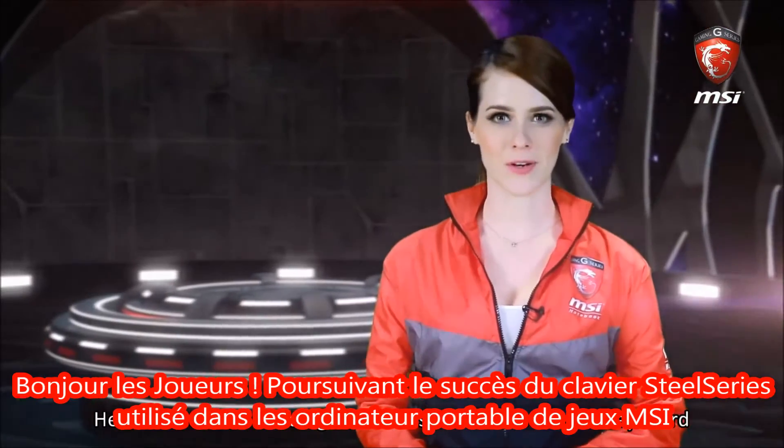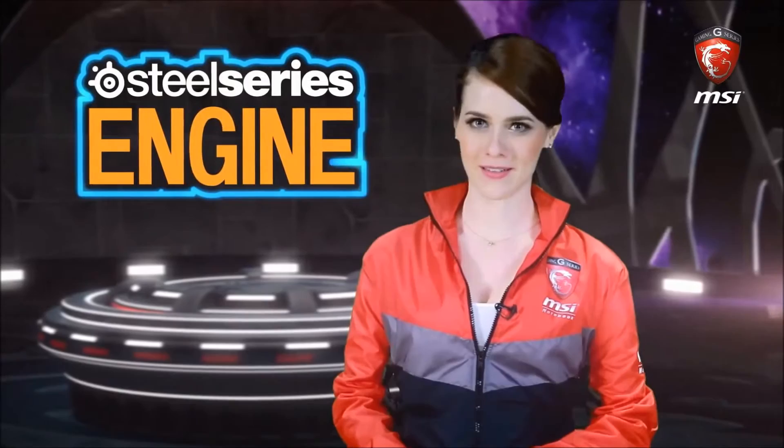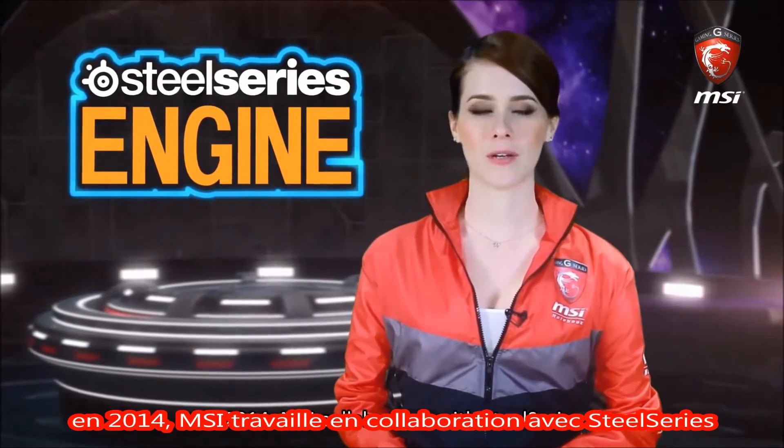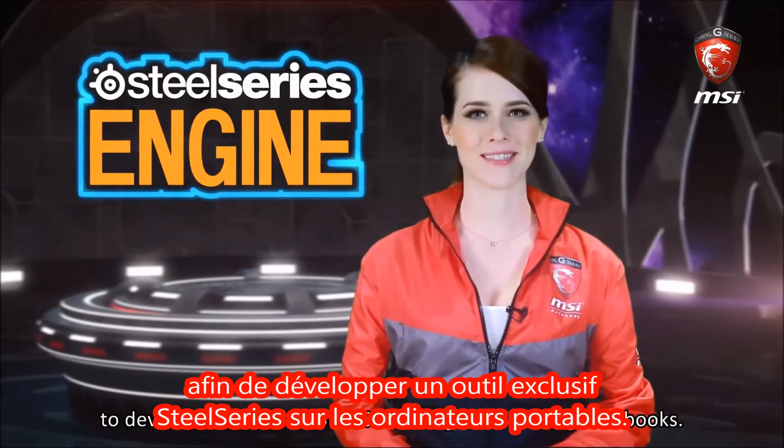Hello gamers! Continuing the success of the SteelSeries keyboard used in MSI gaming notebooks, in 2014 MSI collaborates with SteelSeries to develop an exclusive SteelSeries engine in gaming notebooks.